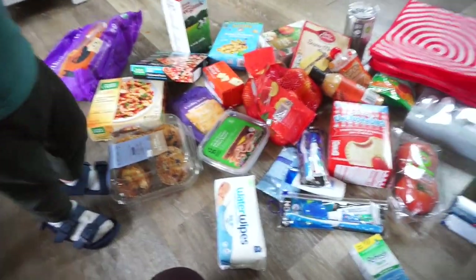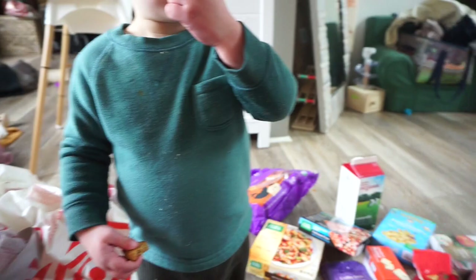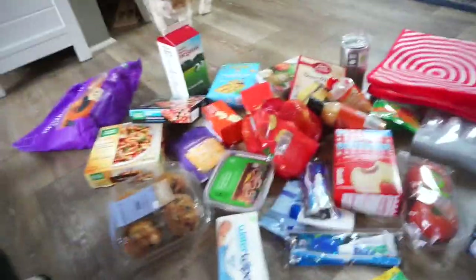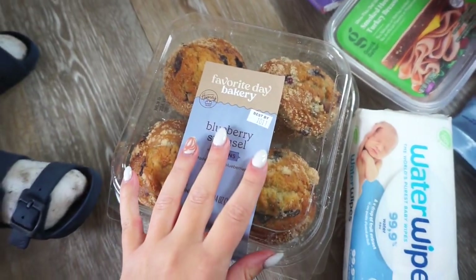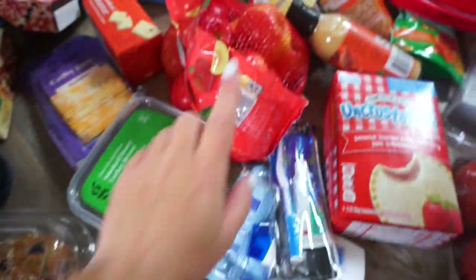Let me show you what I got from Target because a lot of this is coming with us to Stowe. I also just did skincare today because I'm not going to do makeup just for a night drive. We have blueberry streusel muffins — these will probably be good for tomorrow morning. We got apples to make apple crisp because I'm going to make apple crisp while we're there.